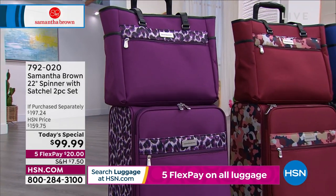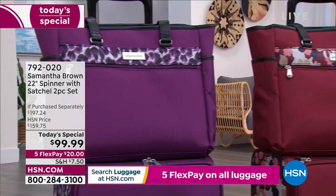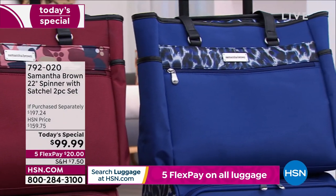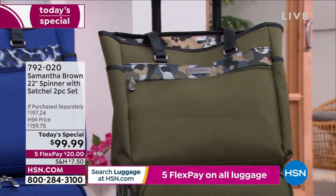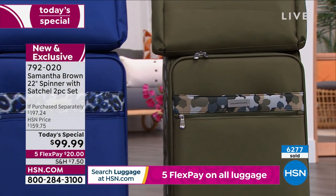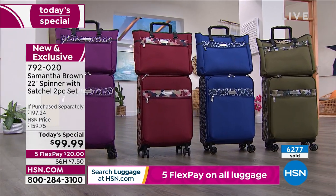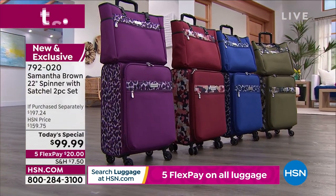Update on inventory: we have less than 90 in the olive — that's it, we will not see that again later. Burgundy has about 350 left for the day. Navy has only about 400. We started the day with 8,000 bags and we are almost sold out of every single color. We still have purple as well. Item number 792-020 is the today's special — one day only, but it's going to be half a day.